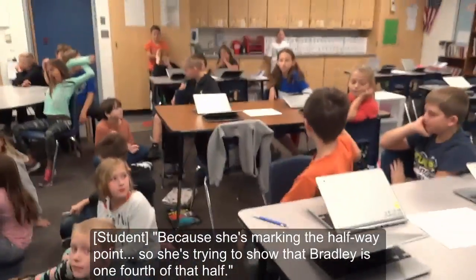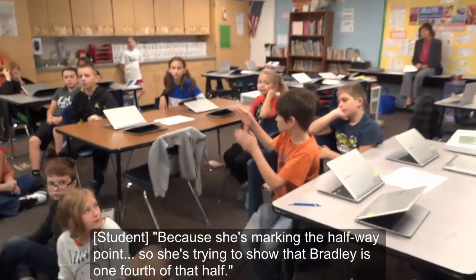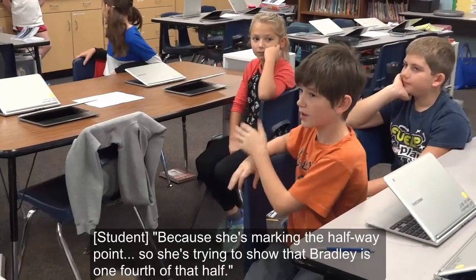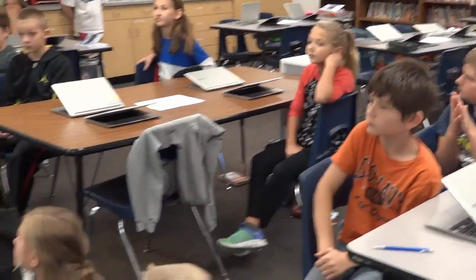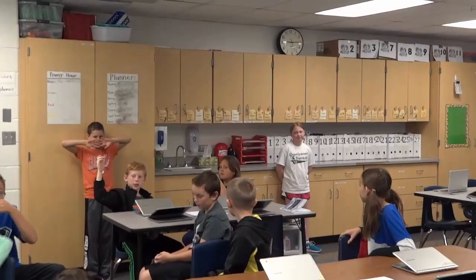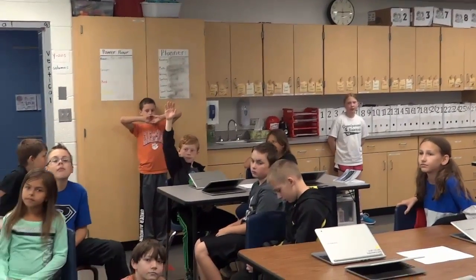Because she's marking the halfway point. So she's trying to show that Leslie is really full of the half. Good, let's add on to what Peyton said. So Maddie, was Peyton correct? Did you stand there to mark the halfway point? Yeah, so she's still there to mark the halfway point. So how does that help us see if Bradley was correct or not?